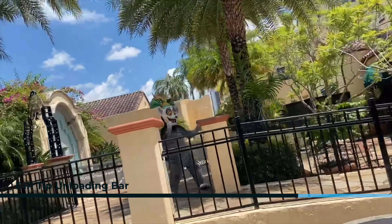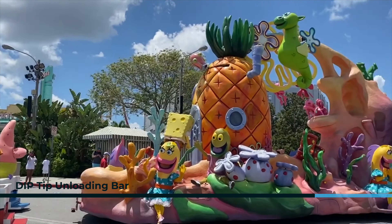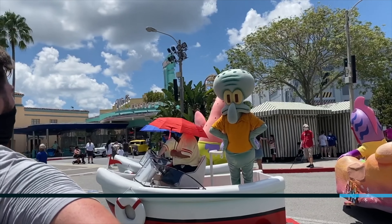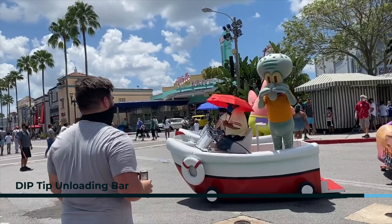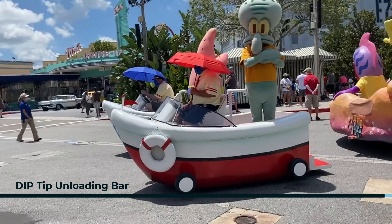Nothing says I went to a theme park like the quintessential character picture. While you can't take photos with characters, you can find them popping up all around the parks and offering unique interactions. Garrett and Squidward even found themselves in a dance-off! Sick burn, Squidward!